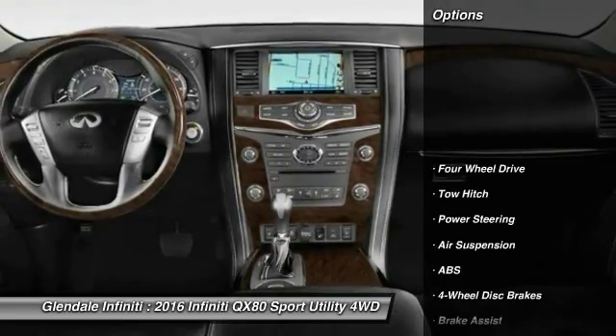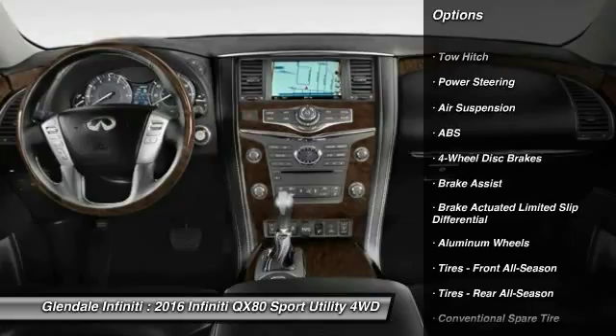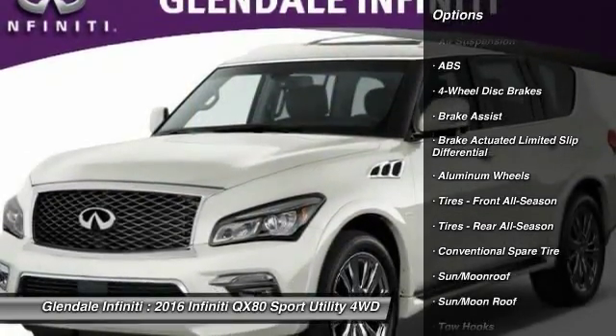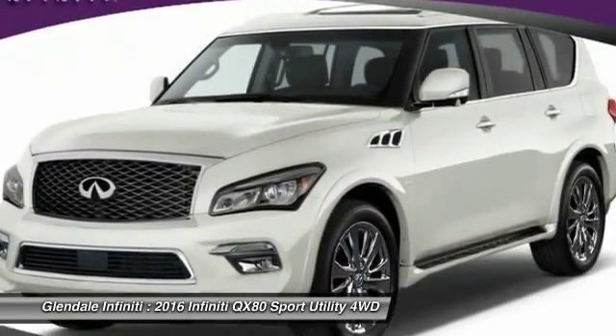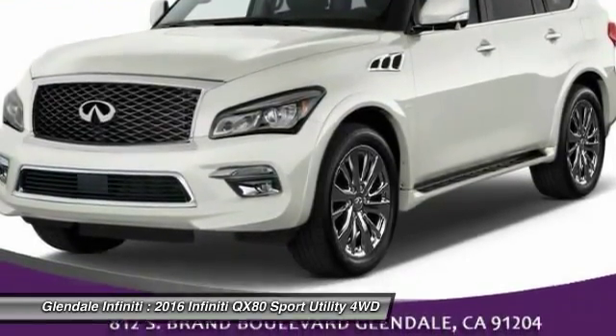Here are some of this vehicle's great options: steering wheel audio controls, navigation system, tow hitch, anti-lock braking system, power lift gate, power passenger seat, moonroof, Bluetooth, adjustable steering wheel, and power steering.